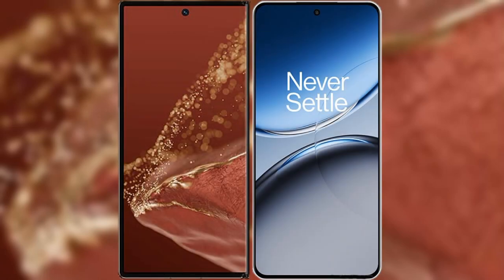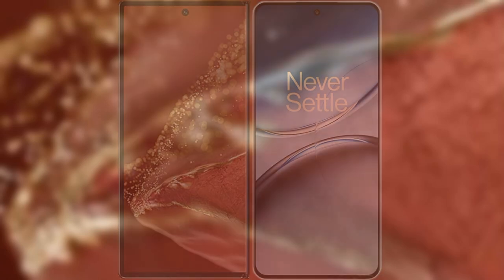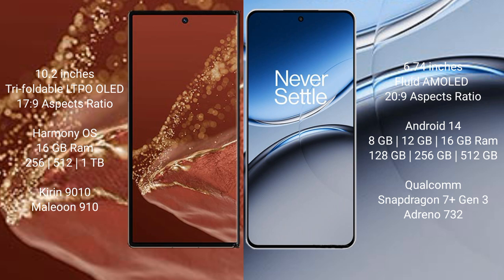I will compare the new Huawei Mate XT Ultimate with OnePlus Nord 4. Huawei Mate XT Ultimate features a 10.2-inch triple foldable LTPO OLED display with a screen refresh rate of 17.9. OnePlus Nord 4 features a 6.74-inch fluid AMOLED display with a screen refresh rate of 20.9.